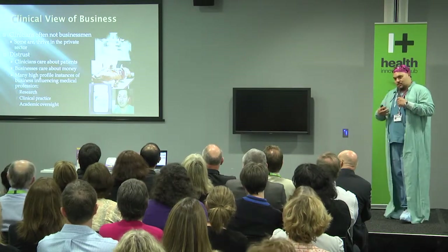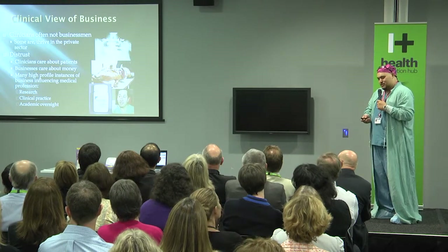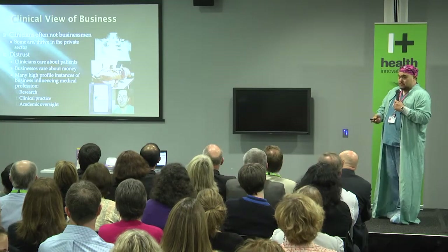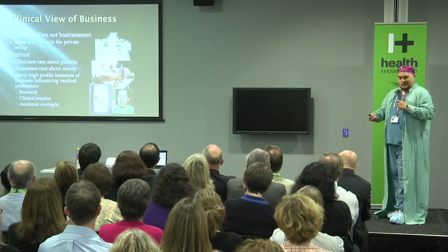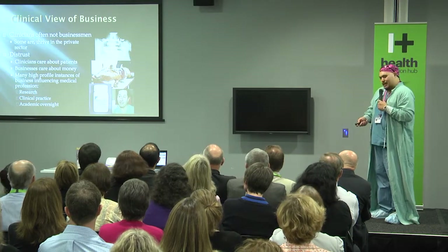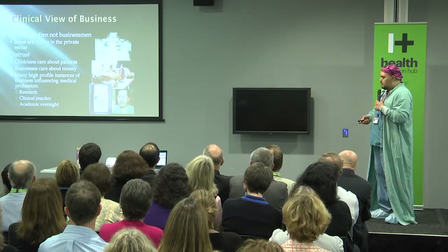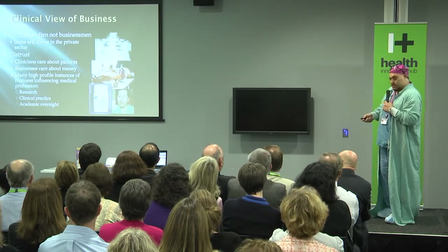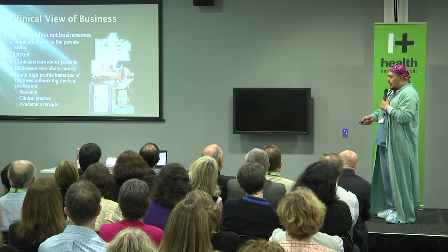That's the way we think in New Zealand as clinicians. We have a bit of a stereotype about businesspeople — clinicians often aren't businesspeople, or clinicians in New Zealand anyway. Some are and clearly thrive in the private sector, but most aren't. Most clinicians are probably a little bit distrustful of business. We care about our patients — that's our number one focus. Businesses care about money — that's business's number one focus.